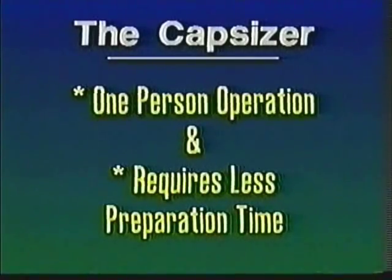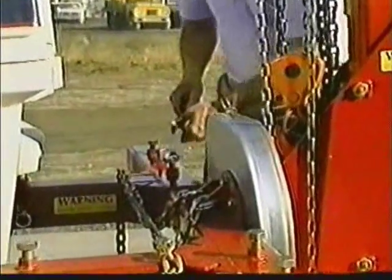With the Capsizer, boat repair is a one-person operation and requires less preparation time. That means you can do more jobs in less time, for increased profits.